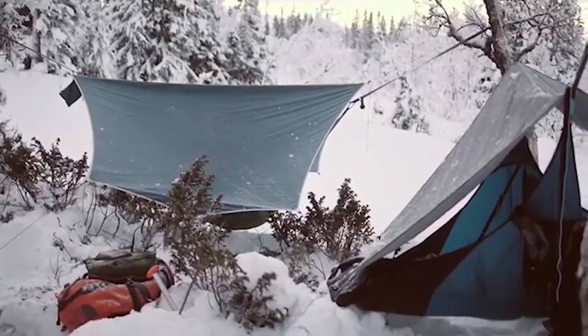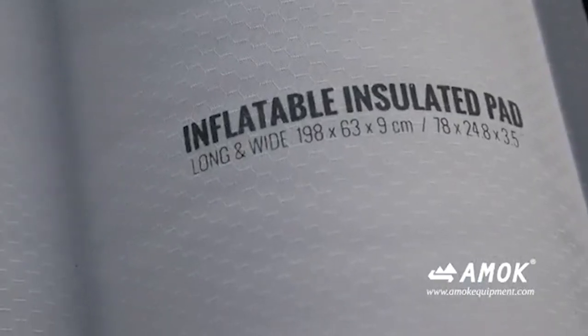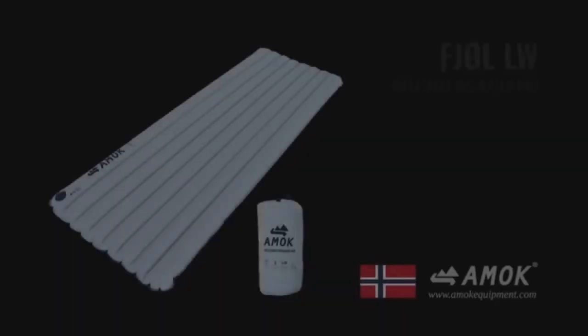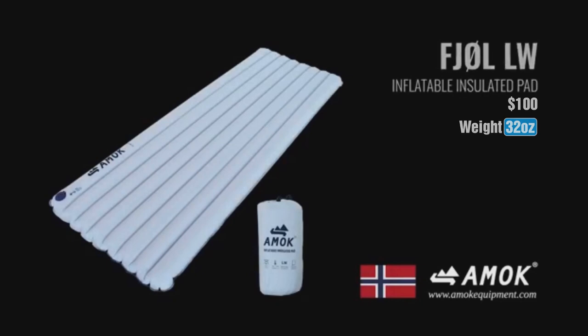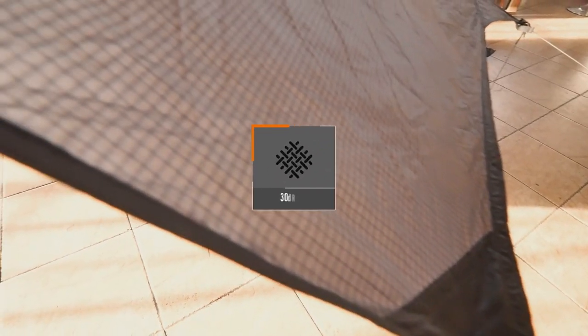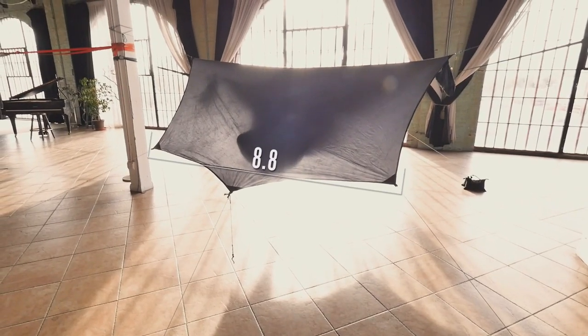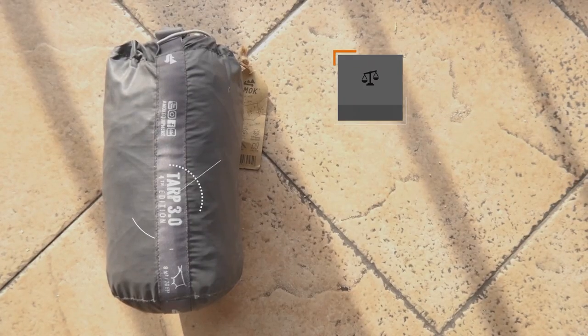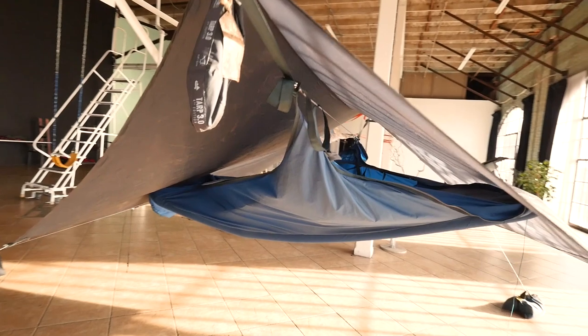Amok manufactures its own tarps and sleeping pads, sold separately. The insulated fuel pad comes with a portable inflation bag, is insulated, and weighs 32 ounces. The 3.0 tarp is made of 30D ripstop sil-sil nylon, covers 8.8 feet in length and 6.4 feet in width, and weighs 21 ounces. Fully open, the hammock is 6.25 feet long and 2.33 feet wide. This is by far one of my favorite sleep systems and, if not for the weight, would be my number one choice for backpacking.